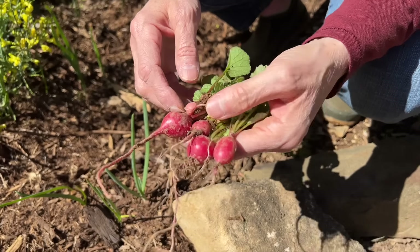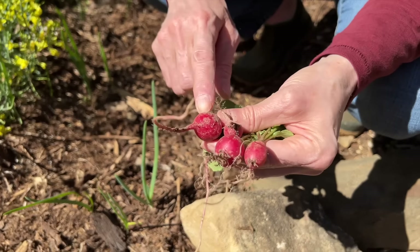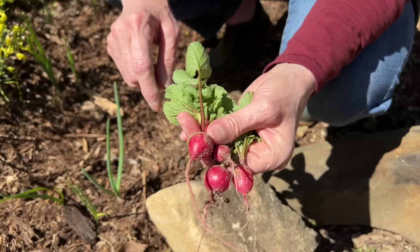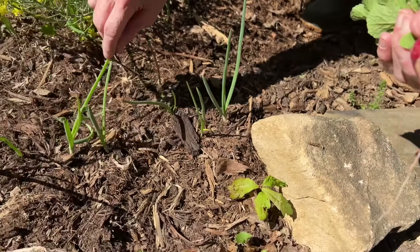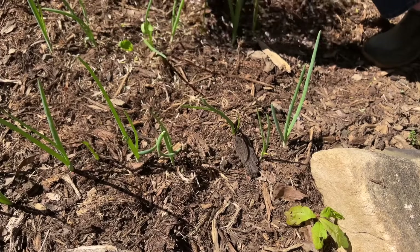I kept thinking I should have some radishes that had already produced. Well, I did, so I pulled some of them up. There's probably some more I need to look at. And right here is some of the green onions that I planted. These are pretty much big enough to eat.